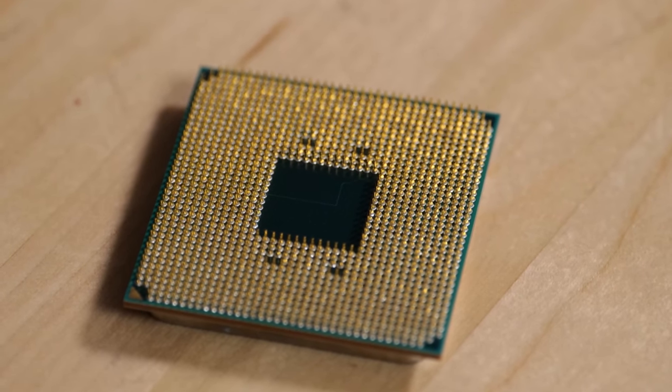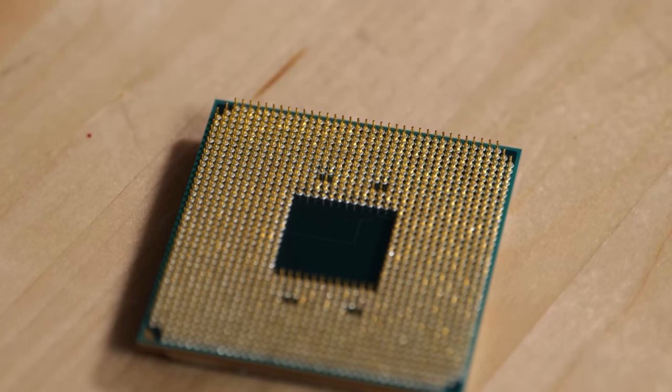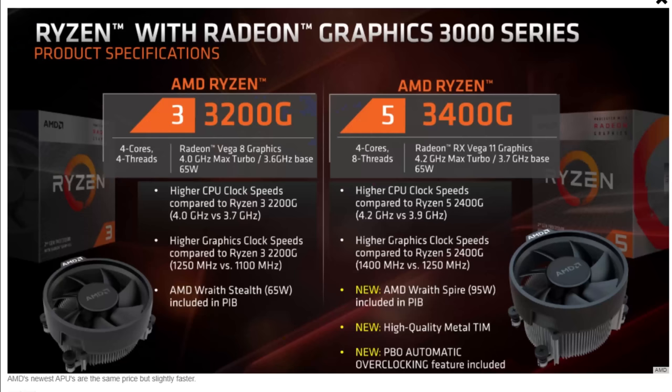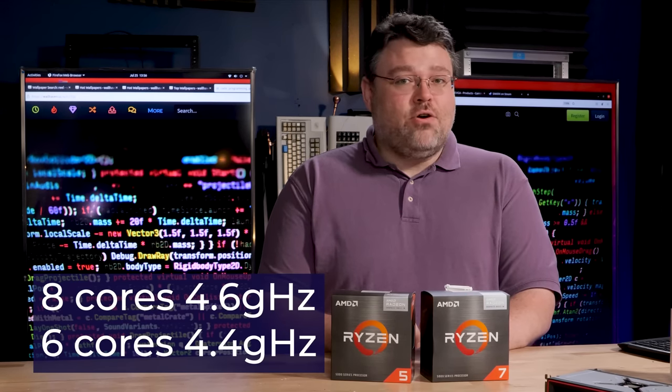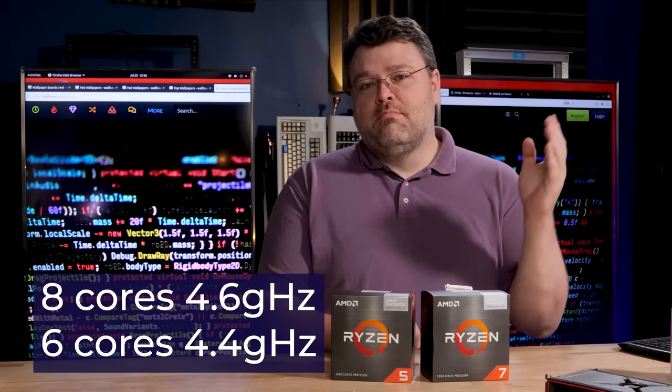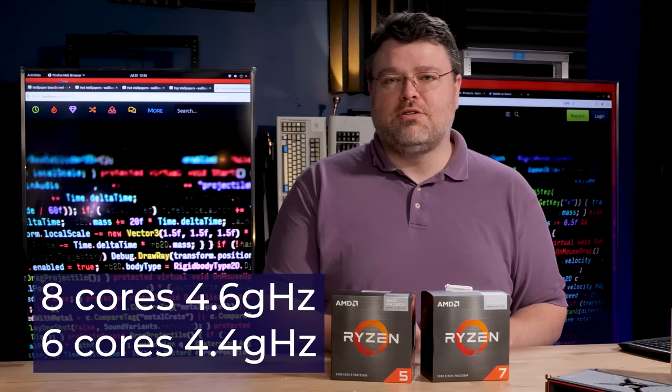Not every desktop computer necessarily needs more than what built-in graphics can offer. In the past, you had Ryzen 3 and Ryzen 5 APUs, typically 4-core. But now we have the Ryzen 7 5700G and Ryzen 5 5600G — more desktop-class processors than ever before, with 6 and 8 cores, boosting up to 4.6 GHz for the 8-core and 4.4 GHz for the 6-core.